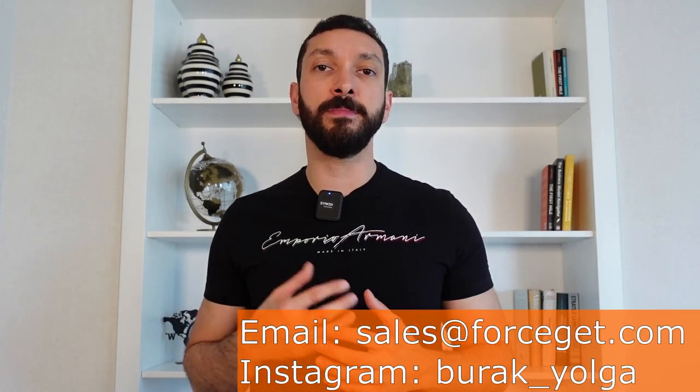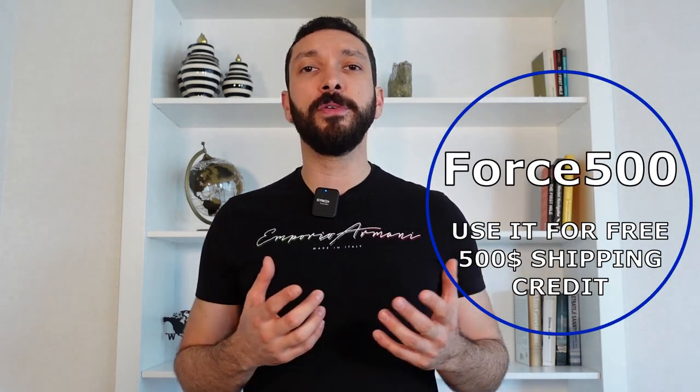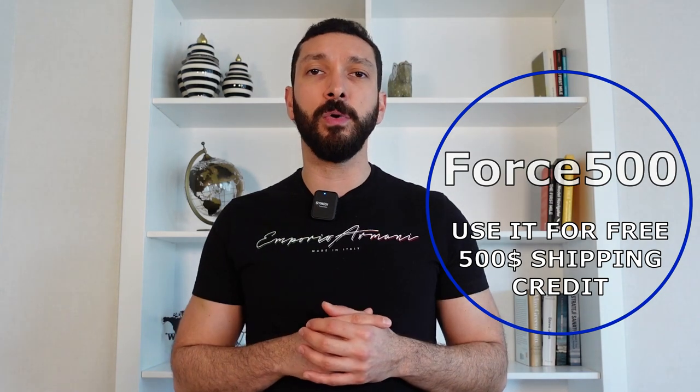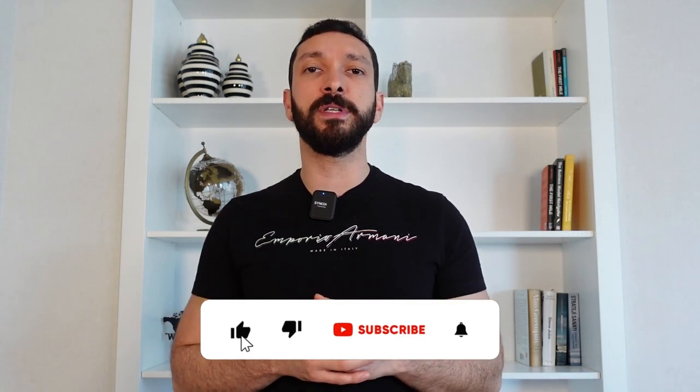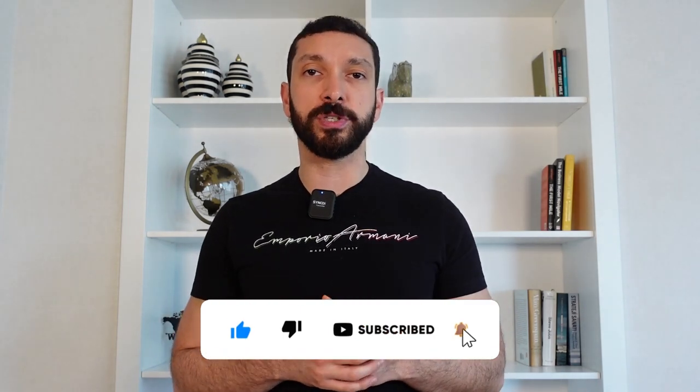Today's video, I tried to explain the five most important criteria, in my opinion, to choose the best Amazon FBA freight forwarder for your business. If you liked the video, please don't forget to hit the like button below, and subscribe to our YouTube channel to see the most important topics regarding international logistics, supply chain, and sourcing from China and around the world. Thank you and hopefully I'll see you in the next video.